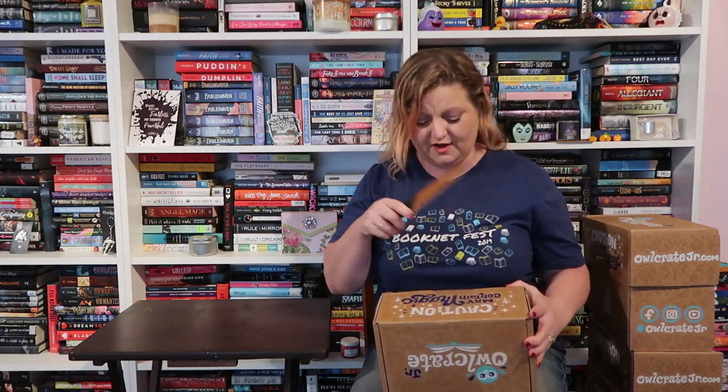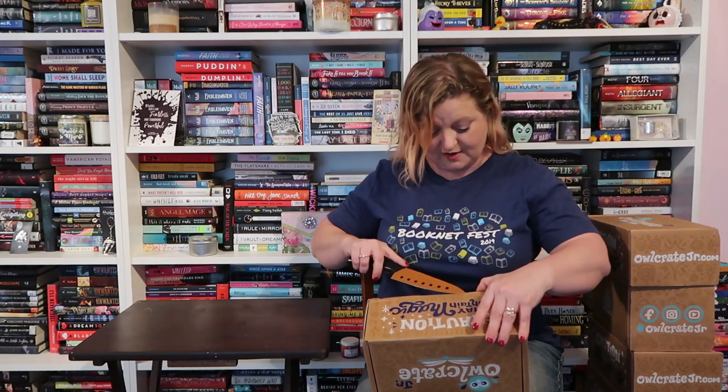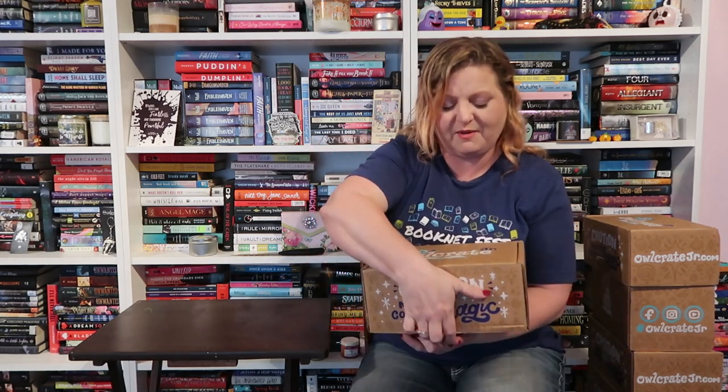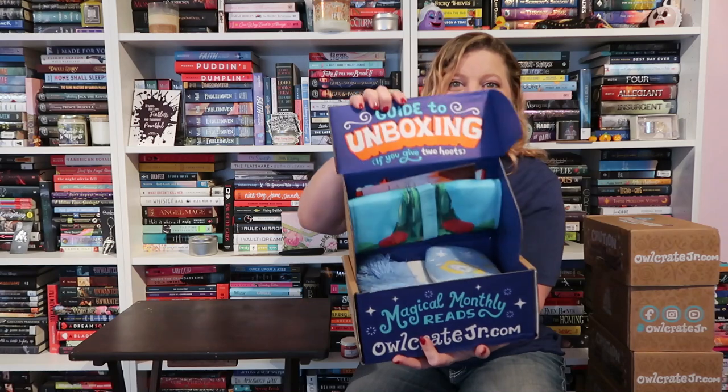These are in no particular order — they've been moved around quite a few times, so I don't know which box is which until we get into it. If you don't know, Owlcrate Jr. is a middle grade book subscription box. You get a book, you get goodies. I will link all the information down in the description if you'd like to check it out for yourself. This video will definitely give you a good idea if this is a box you're interested in or not.